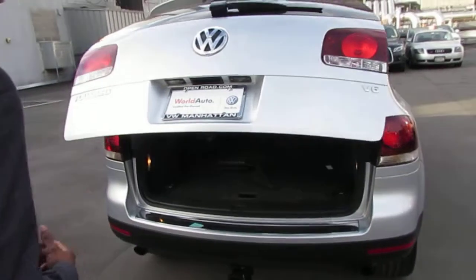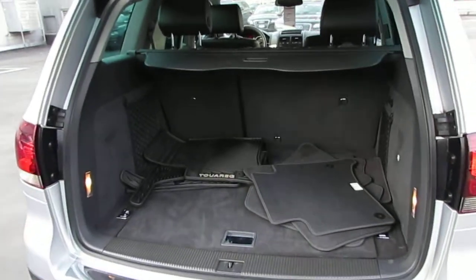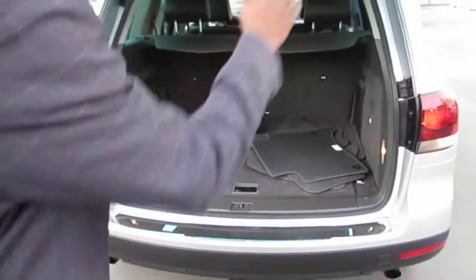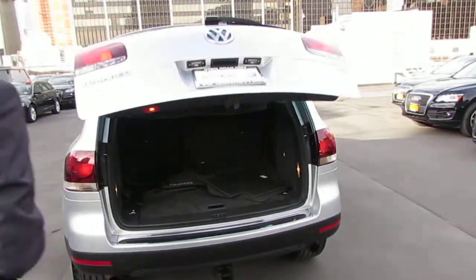Power liftgate, which is something I actually like about this vehicle. All-season tires, your regular carpeted mats, nice trunk space. These seats do fold down. Power liftgate — getting that to easily close it down.